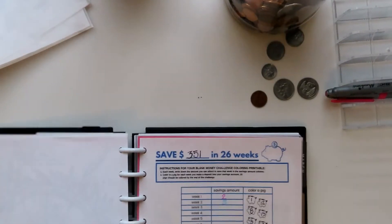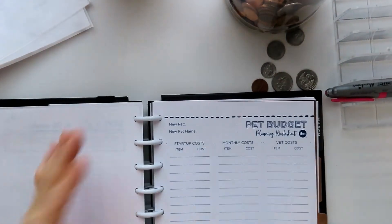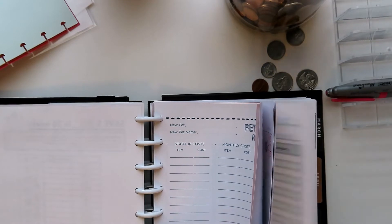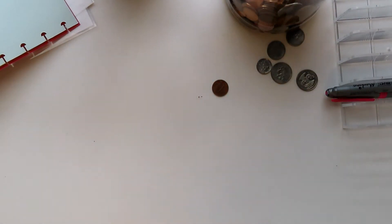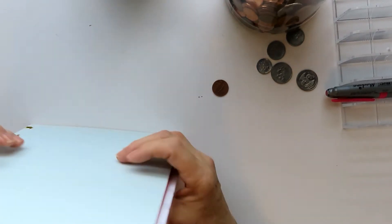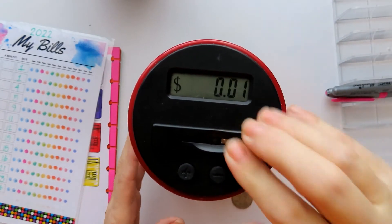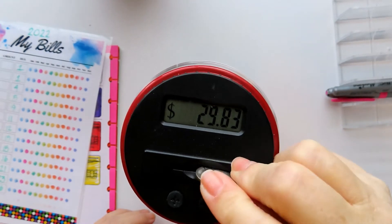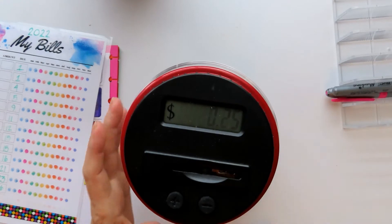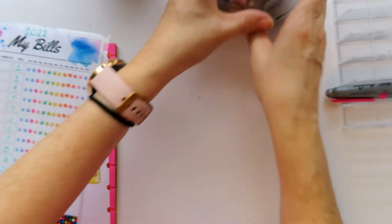I'm just going to take the pages out that we will need. Let's do this change first and see how much we have. Thirty dollars and forty-three cents. Fantastic.